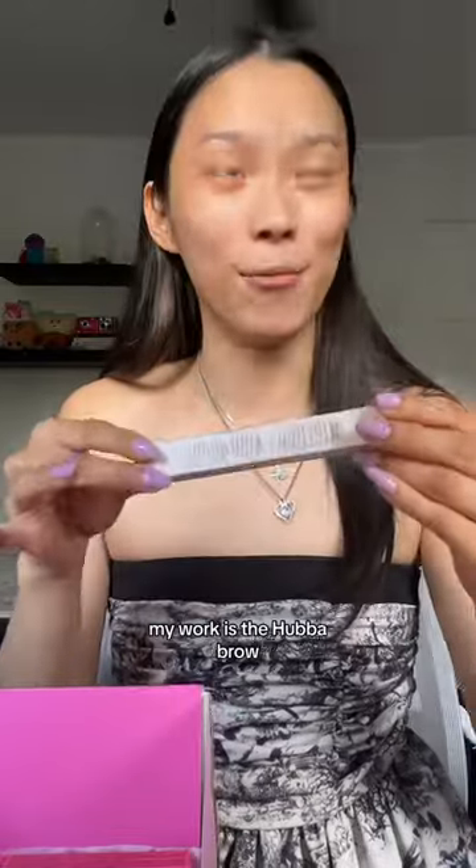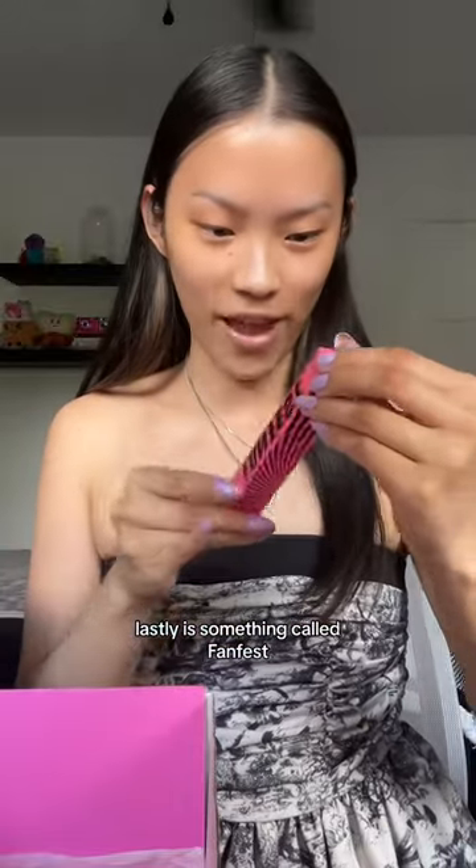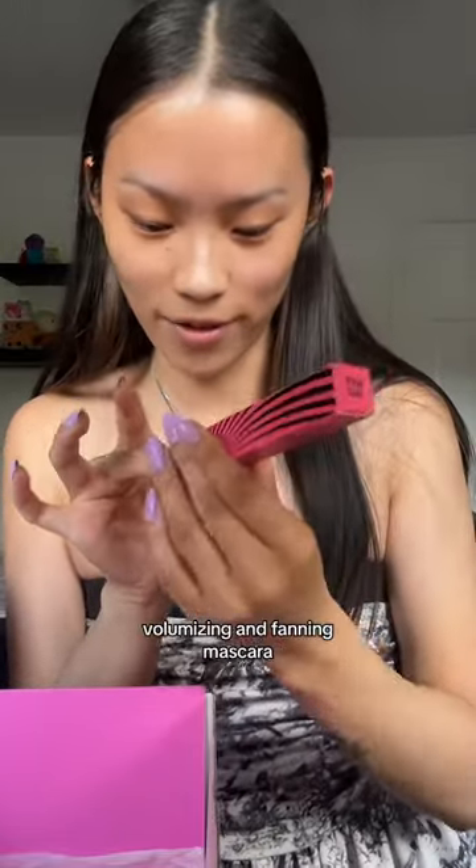Oh my god, next is the Hubba Brow. Oh, this is a serum. And lastly is something called Fan Fest. Oh, it looks like a mascara — volumizing and fanning mascara. So cute.